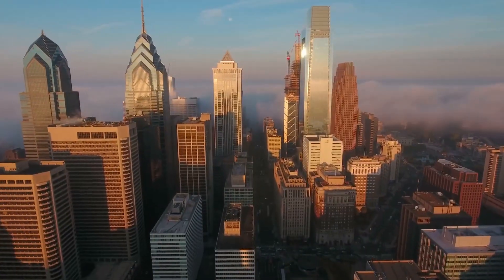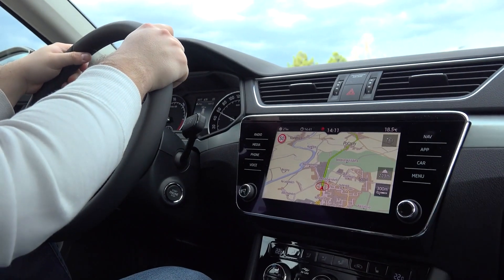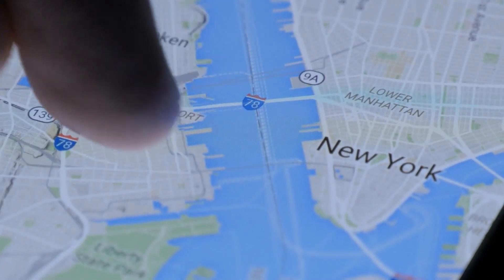The United States, Canada, France, and Germany are among the 12 nations that will be getting these enhanced maps navigation features in the coming months. You should be prepared to wait anything from three to six months within that time frame.